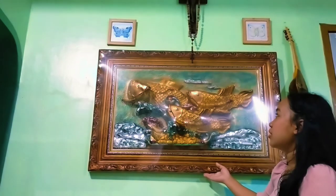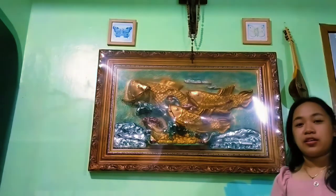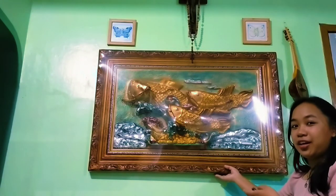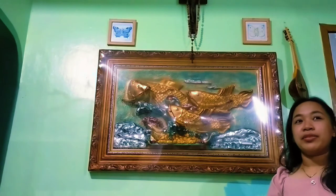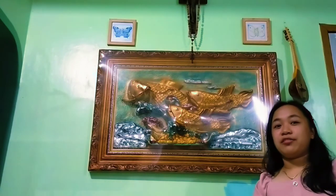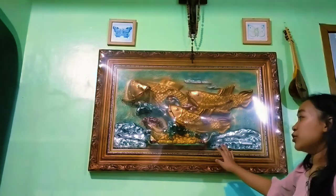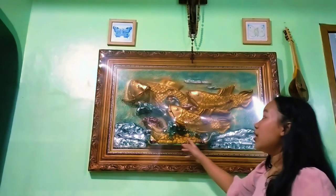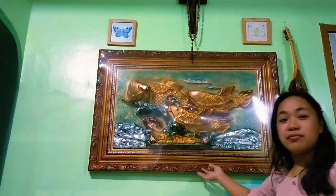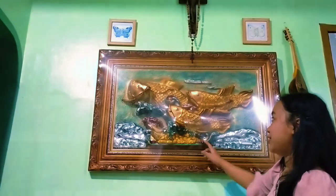My interpretation of this frame is that it brings good luck — pangpaswerte. My grandmother said it is lucky to place fish, pearl, and a coin in our house. That's why we bought this piece.